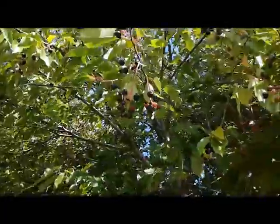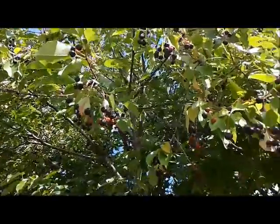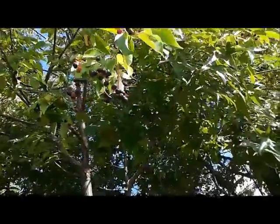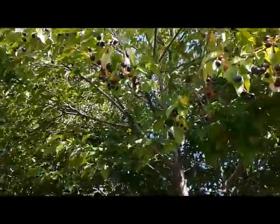I found a few trees growing right here with a lot of fruit on them. And I'm really happy about that because I really like these little black cherries. They absolutely taste delicious.